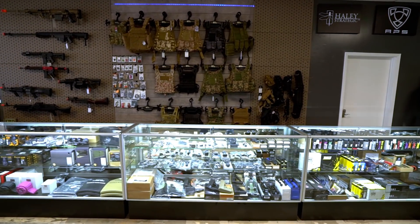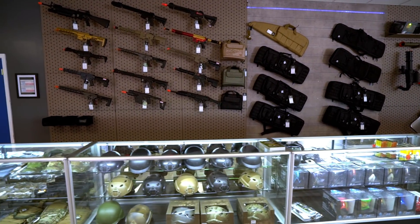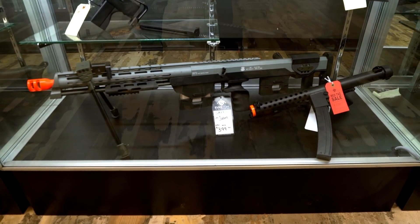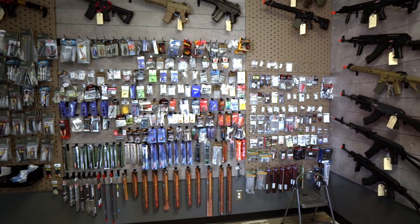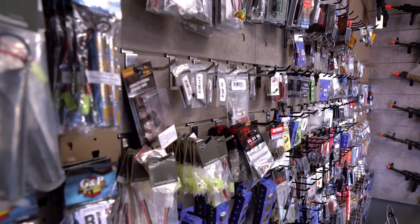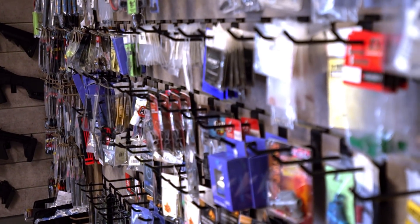You'll also notice the other walls, filled with soft goods and other exciting products, both to wear and to check out. One wall is completely dedicated to some of the coolest red tag items that may have a little bit of wear and tear, but are excellent buys. You'll also want to check out our parts selection — there's a ton of upgrade and maintenance parts available to you. And with our local tech support, there's a tech area already set up with experienced technicians to upgrade and maintain your airsoft products.